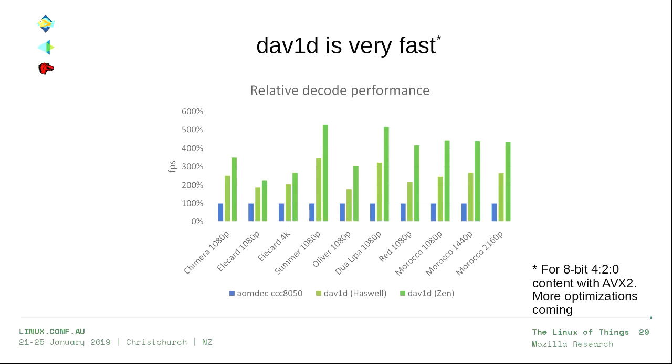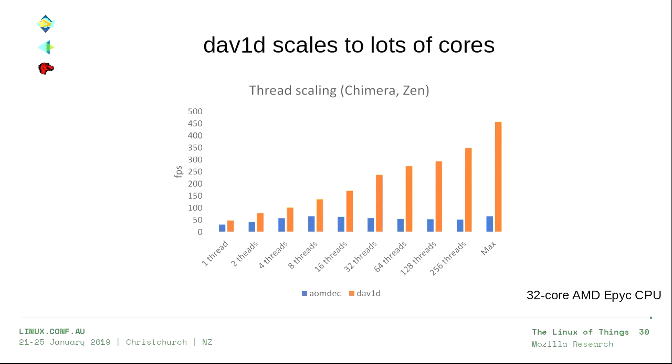Dav1d also scales to lots of cores really well. On a 32-core AMD machine, LibAOM actually gets worse as you add too many threads, while Dav1d just keeps scaling. LibAOM only uses multiple threads to decode a single frame at a time while still decoding frames in sequence. Dav1d can also decode ahead multiple frames in parallel using threads simultaneously — that's why it scales so well.